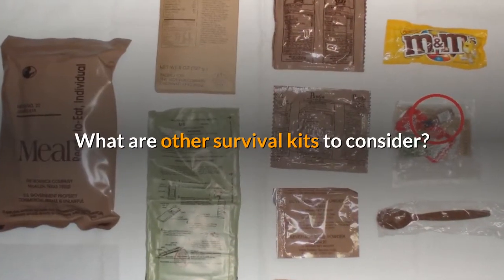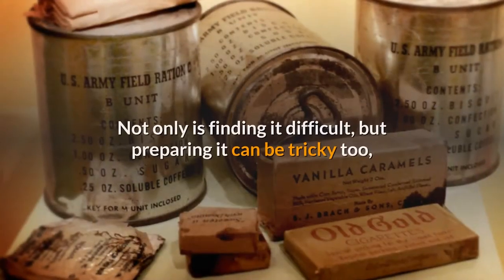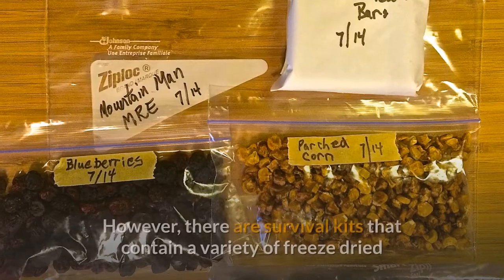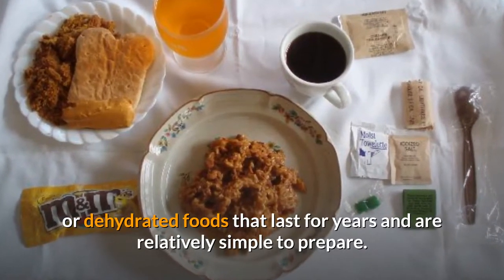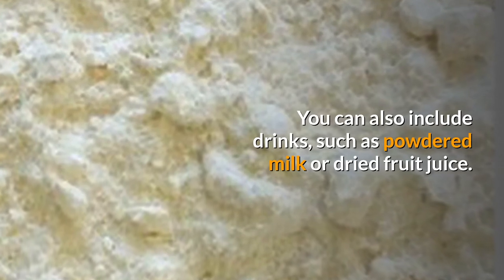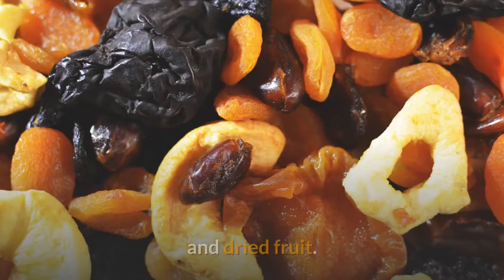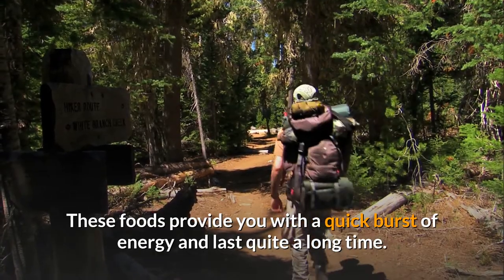Food is often a big problem in the event of an emergency. Not only is finding it difficult, but preparing it can be tricky too, especially if you're low on supplies. However, there are survival kits that contain a variety of freeze-dried or dehydrated foods that last for years and are relatively simple to prepare. You can also include drinks such as powdered milk or dried fruit juice. Other goodies to include are granola bars, jerky, chocolate, and dried fruit. These foods provide you with a quick burst of energy and last quite a long time.